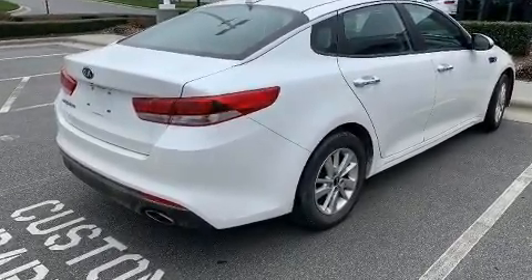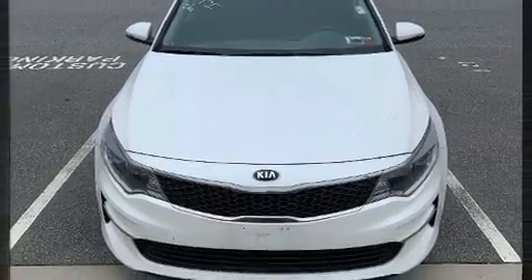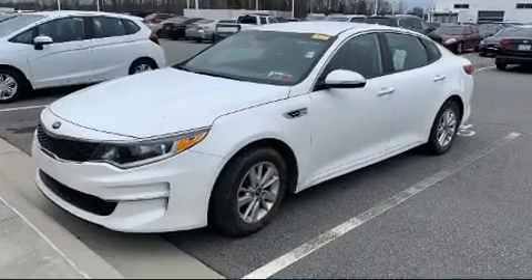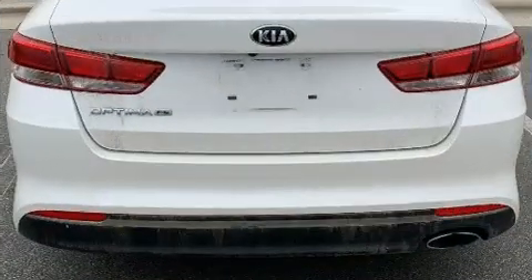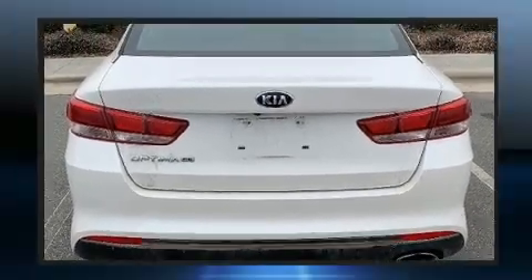Kia also prioritized safety and security by including dual front impact airbags, front and side impact airbags, traction control, brake assist, a panic alarm, and four-wheel disc brakes with ABS. For added security, Dynamic Stability Control supplements the drivetrain.